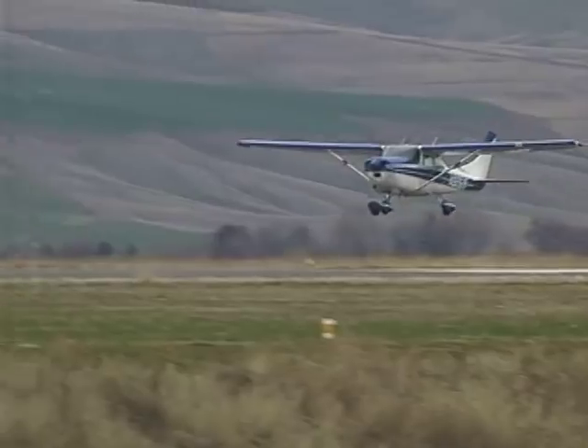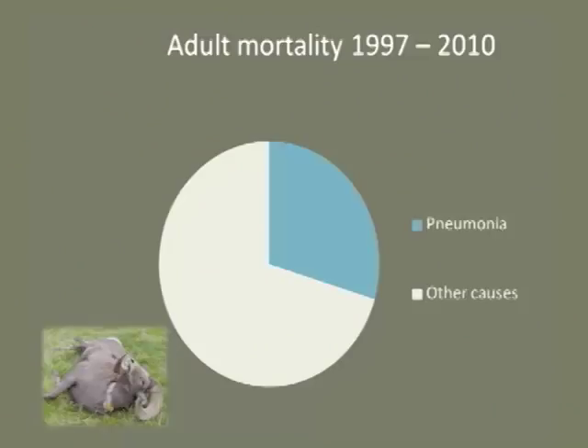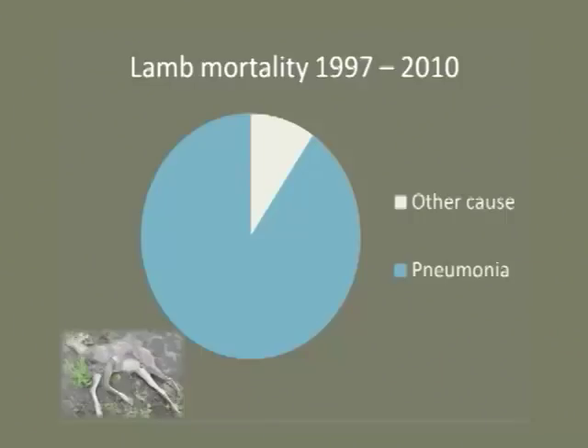We monitored radio-collared adult bighorn sheep in 16 interconnected populations in Hell's Canyon. 30% of known-cause mortality was due to pneumonia. We also monitored ewe productivity and lamb survival by closely observing collared ewes. We found that 98% of known-cause deaths in lambs was pneumonia.